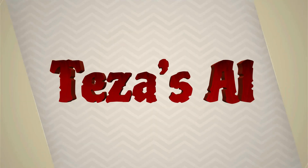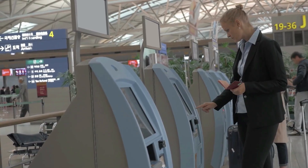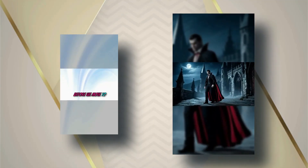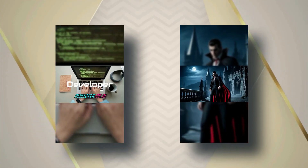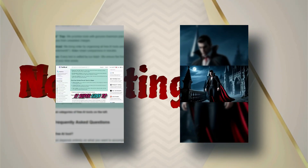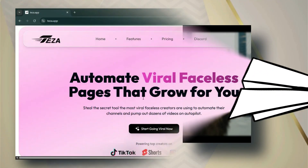Let me introduce you to Meet Tezza's AI new feature, Streamer Clipper — your personal highlight wizard. It automatically scans your streams, detects the most exciting, funny, or viral-ready moments, and turns them into polished clips in seconds. No editing skills, no manual reviewing — just instant share-ready content that keeps your audience engaged.